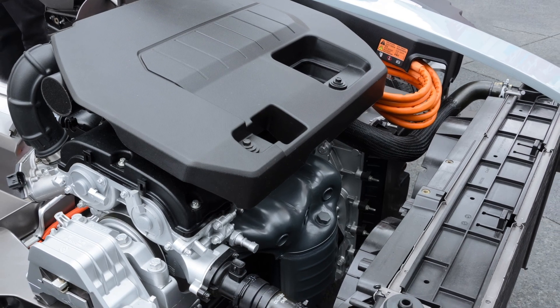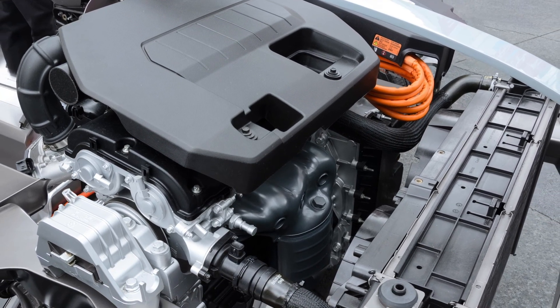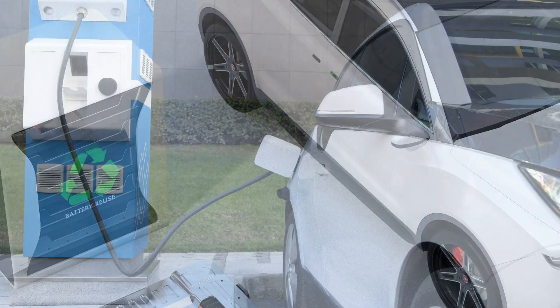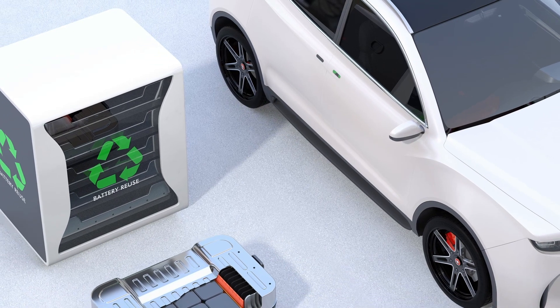This three terminal connection enables the inductors to pass AEC-Q200 vibration requirements, making them well suited for automotive power converters and other high current automotive systems.